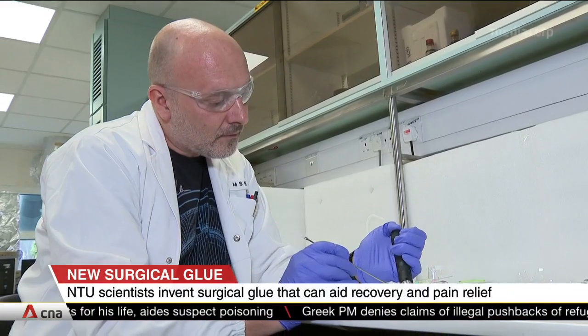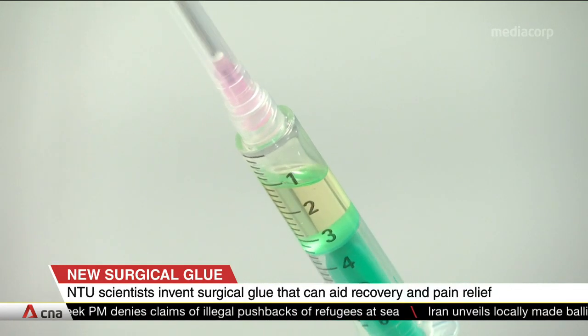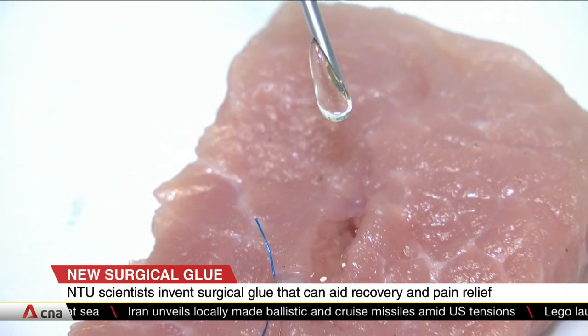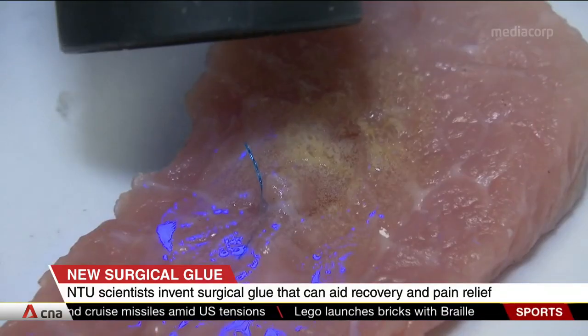The NTU researchers have been working with clinicians from the Singapore General Hospital to create this new technology named Capro Glue. It is activated by a low dose of ultraviolet light that turns the liquid formula into a solid but flexible and biodegradable material.